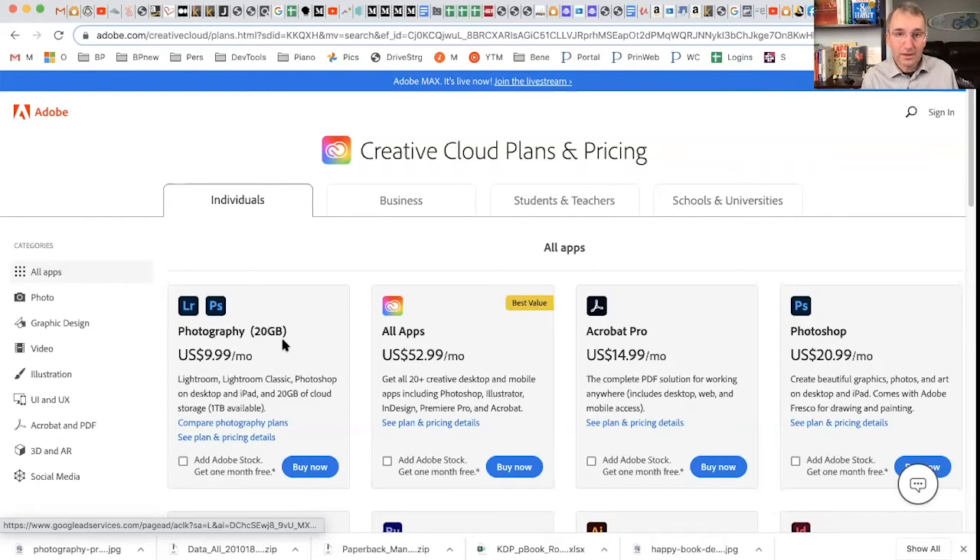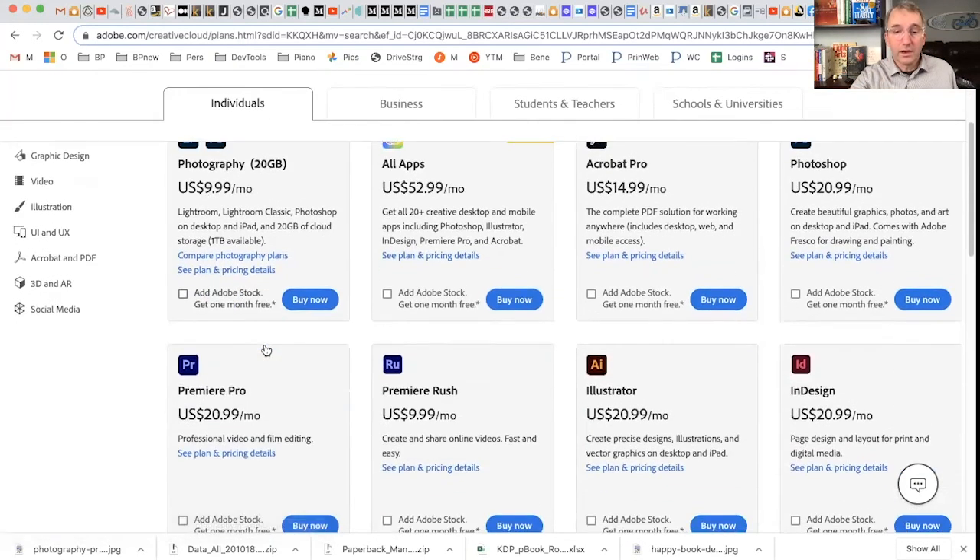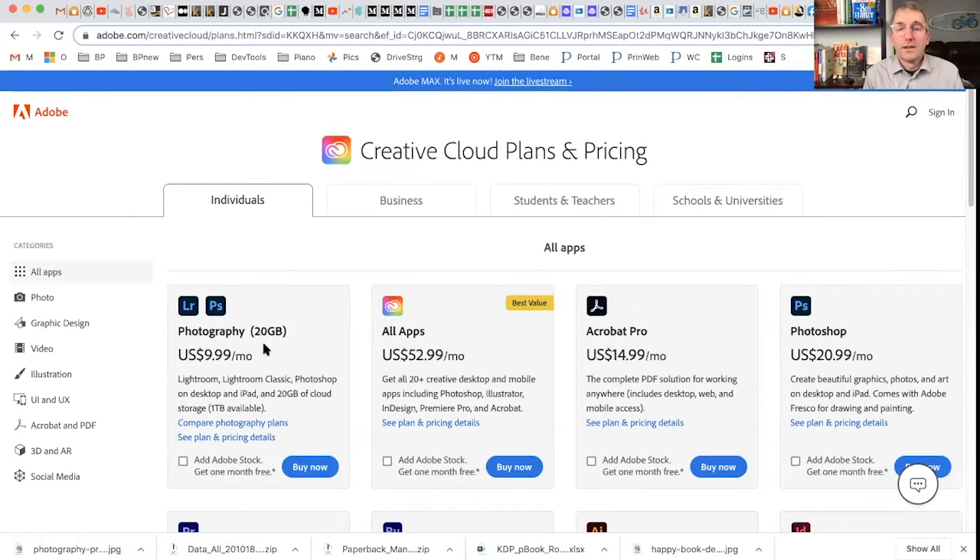You get Photoshop and you get Lightroom. The limitation is on how many gigabytes of photo storage you have, but I personally recommend using a different solution. You can do whatever you like — if you have a terabyte of storage for your photos at Adobe that's perfectly fine — but you can use so many different cloud-based solutions for storing your photos, or you can store them on your desktop. This bundle with Lightroom and Photoshop for only ten dollars a month is a great way to go, and it will give you everything you need to do great work as a photographer.